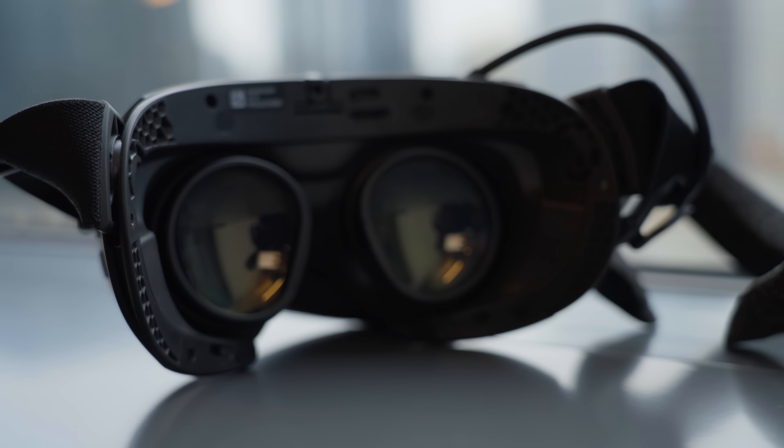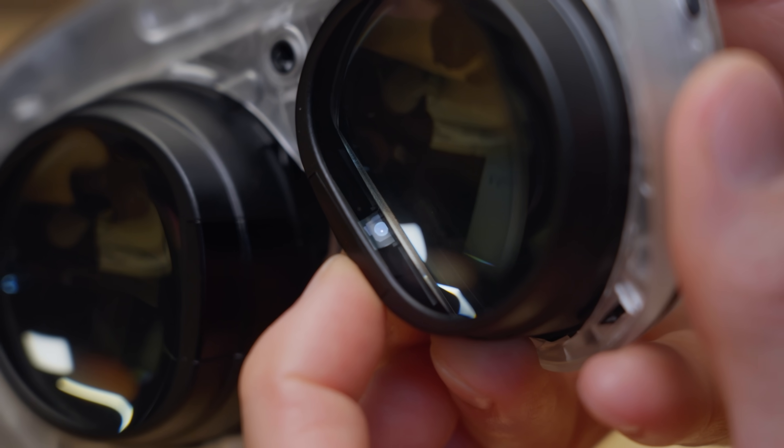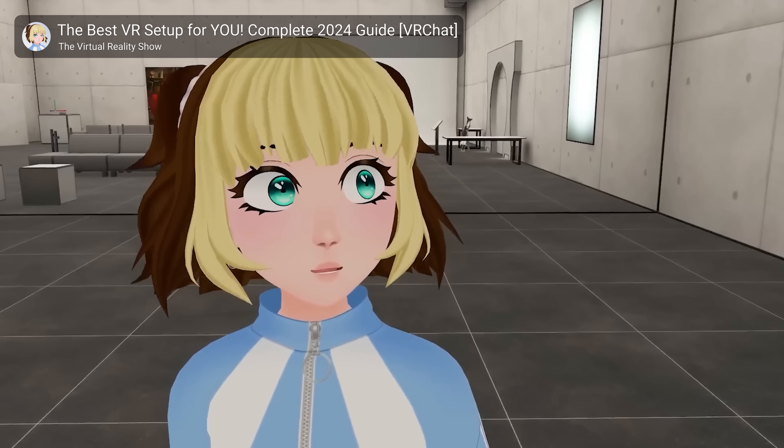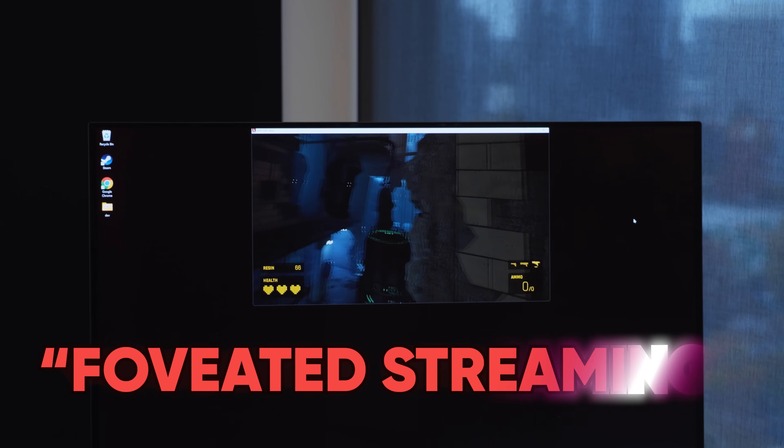As for why Valve decided to use LCD rather than OLED, it basically came down to the light losses due to the pancake lenses. On the inside of each lens is an eye tracker that's obviously going to be great for social VR experiences, but perhaps more importantly, enables Valve to do what they call foveated streaming, which I'm going to have to explain later because it gets a little in the weeds.